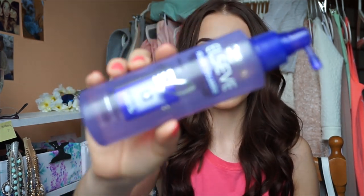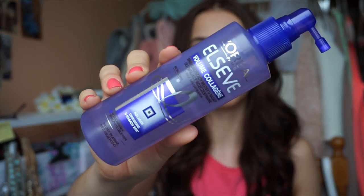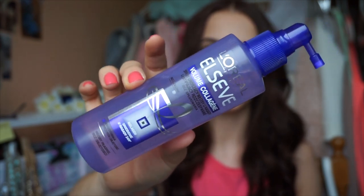Now for leave-in products. My leave-in conditioner is from L'Oreal Paris — it's the ELVIVE Volume Collagen volumizing spray. You've probably seen this if you watch my videos regularly. It gives my hair a lot of volume, which I didn't believe was possible, and it also makes brushing really easy.